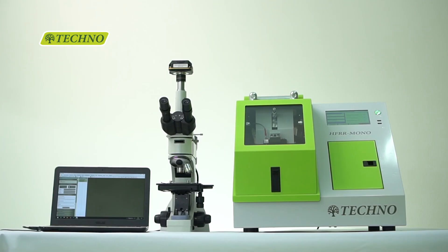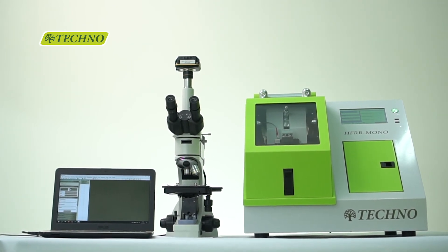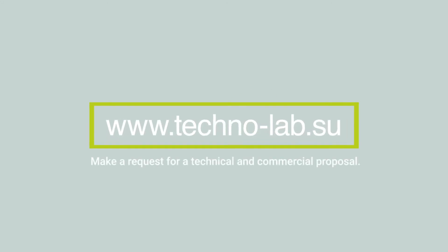When using the HFR-R Mono, you can be sure that you are getting precise results. For more information, visit our website.